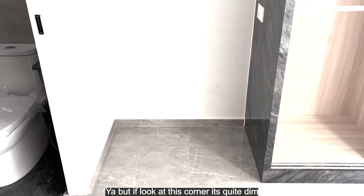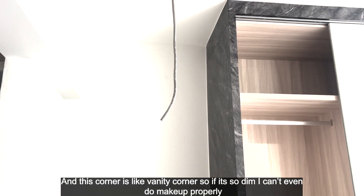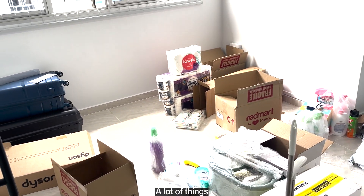If you look at this corner, it's quite dim, and this corner is a vanity corner, so you can't even do makeup properly. This is the state our study room is in right now — there are a lot of things.